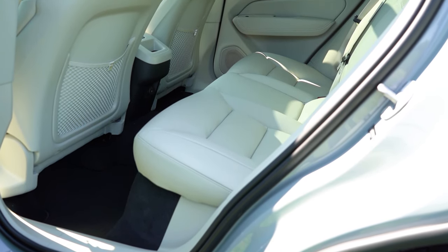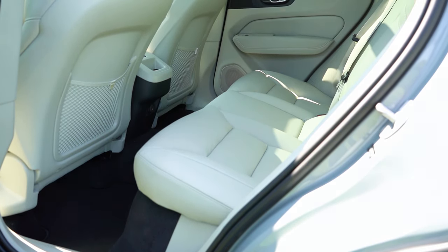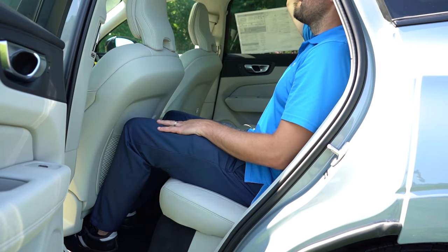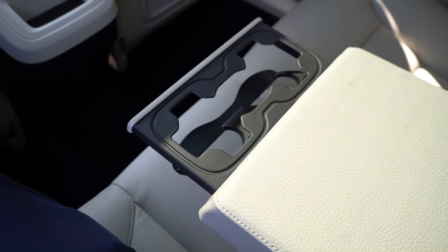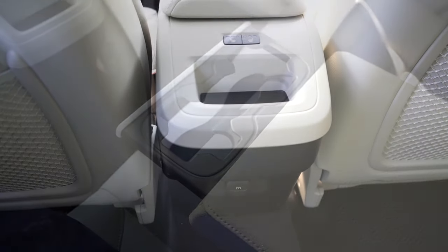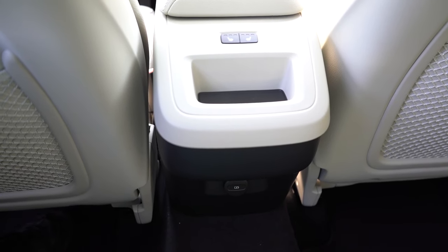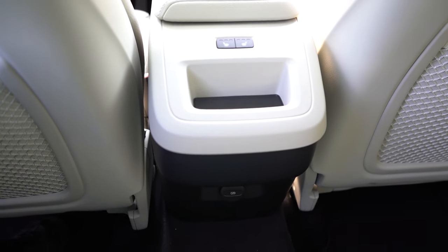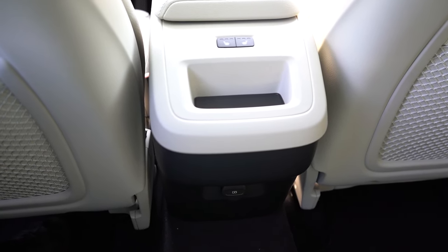Rear legroom comes in at a very respectable 38 inches - even at six feet tall there's a good amount of space back there. There is rear ventilation for rear passengers, a rear center armrest with cupholders, dual phone charging ports, and there's actually a package option for heated rear seats, which we do have today - love spoiling the rear passengers.